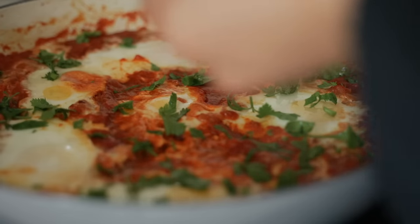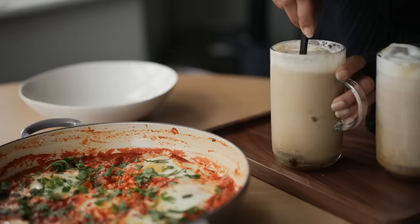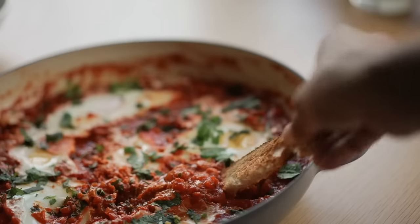For my favourite part, I garnish it with a ton of coriander because it's my favourite thing, and I have it with my iced coffee and some sourdough bread.